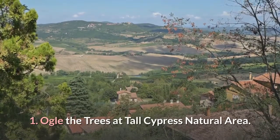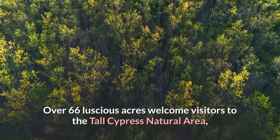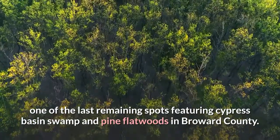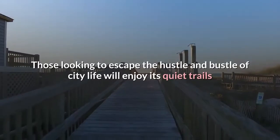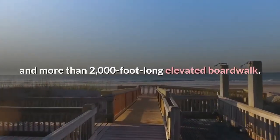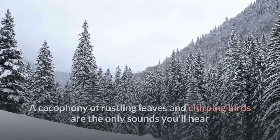Number one: over the trees at Tall Cypress Natural Area. Over 66 luscious acres welcome visitors to the Tall Cypress Natural Area, one of the last remaining spots featuring cypress basin swamp and pine flatwoods in Broward County. Although it appears small from the parking lot, keep walking and you'll be amazed by the area's vast expanse. Those looking to escape the hustle and bustle of city life will enjoy its quiet trails and more than 2,000-foot long elevated boardwalk.